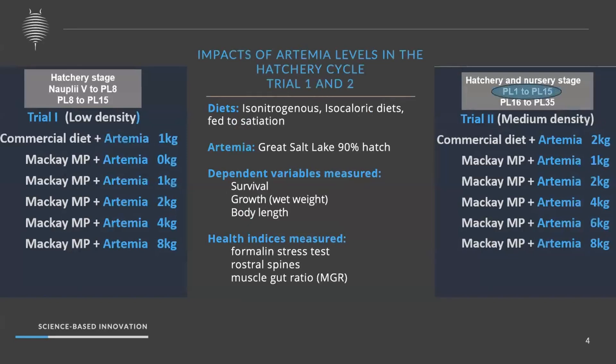In trial one, we started from Nauplii IV and grew up to PL15, with partial harvesting at PL8. We used iso-nitrogenous and iso-caloric diets, and included one of the best commercial diets as a reference. The variable we changed was artemia inclusion levels: no artemia, 1 kg, 2 kg, 4 kg, and exponential rates. Stocking density was less than 50 nauplii per liter.